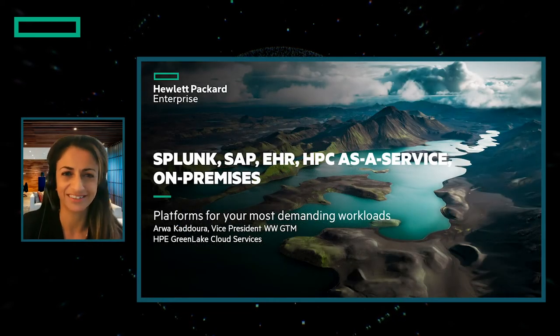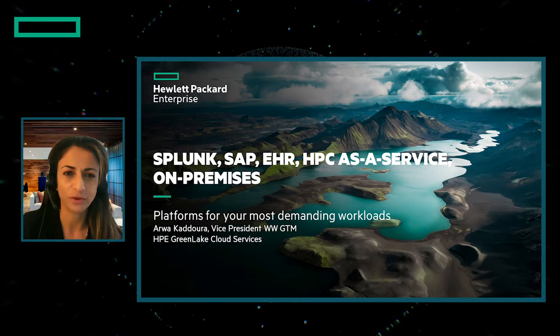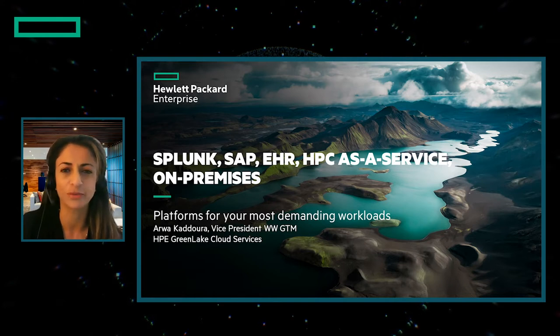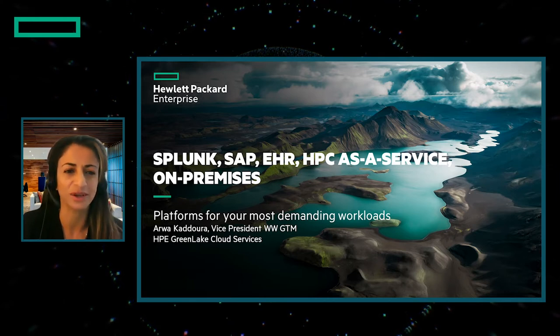Hi, and thanks for joining us today. I'm Arwa Kedura, Vice President of GoToMarket for HPE GreenLake. In this session, we're going to explore a few of the ways we're bringing the cloud to your data center and co-locations, especially for your most demanding workloads. We'll show a few examples of how we do this and how we can help you with HPE GreenLake.